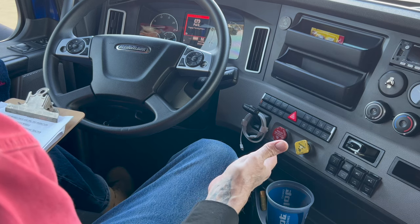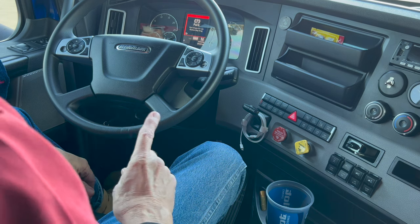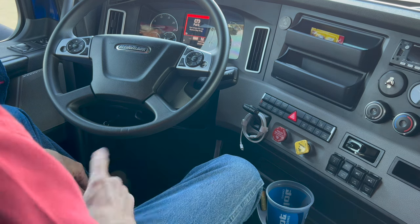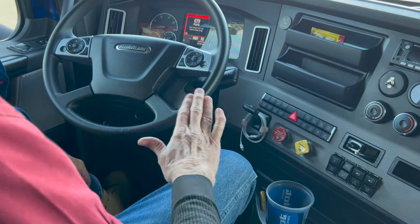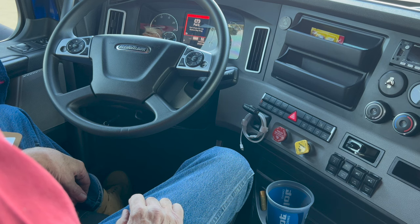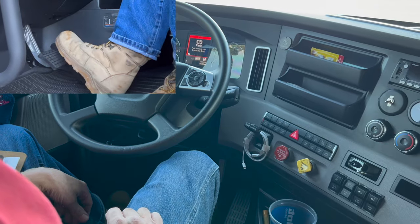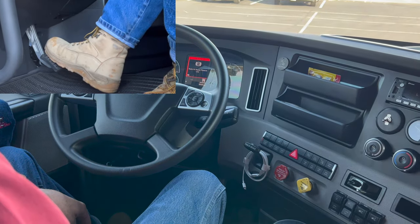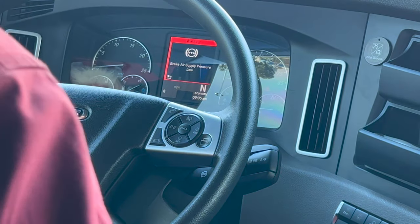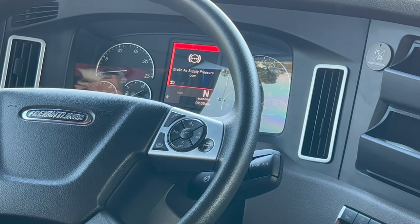My next test is going to be my air warning devices test. A light and buzzer — there is no flag — must come on no lower than 55 PSI. I'm going to fan my brakes, push on them and release them to expel the air, and watch my gauge to see when that comes on. There's my low air warning light and buzzer — it just came on at 60 PSI. So this is a good test.